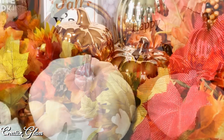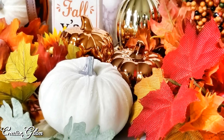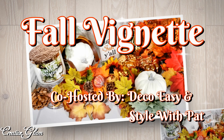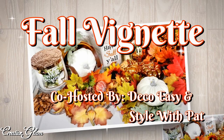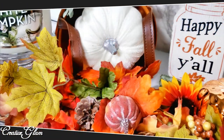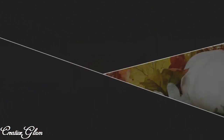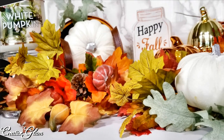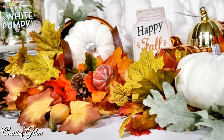Today on Creative Glam I'm participating in a collaboration called Fall Vignette, hosted by Diane and Jannie of Deco Easy and Pat of Style with Pat. I will link both of their channels down below in the description box along with the link to the playlist so you can see the other participants after you finish watching my video.